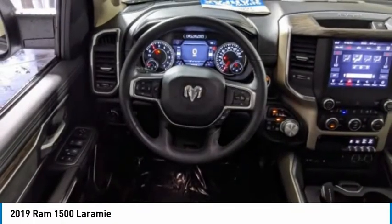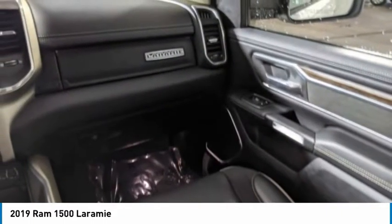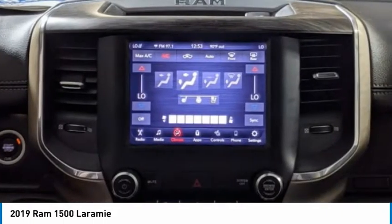Daytime running lights. This vehicle offers reliability and good looks at a great price. Come in and take a test drive today.